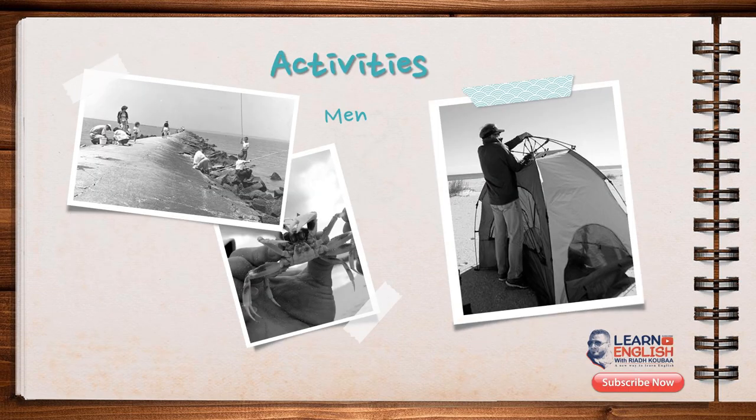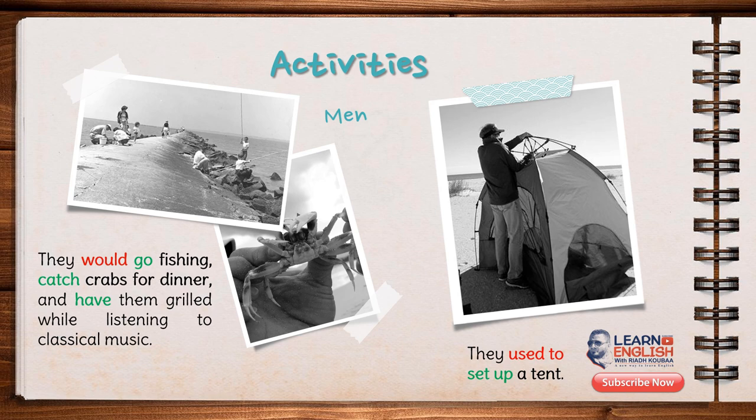As for the men, they used to set up a tent. Then at sunset, they would go fishing and catch crabs for dinner, and have them grilled while listening to classical music.